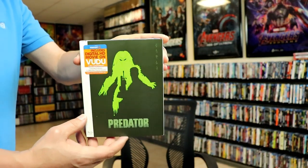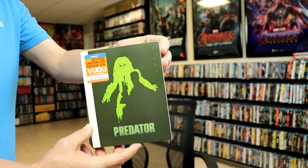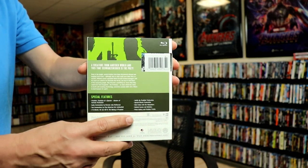As you can tell with the spot gloss, it does have these symbols coming down the side, which is nice. And then of course we see the silhouette of Arnold there — really nice looking artwork.